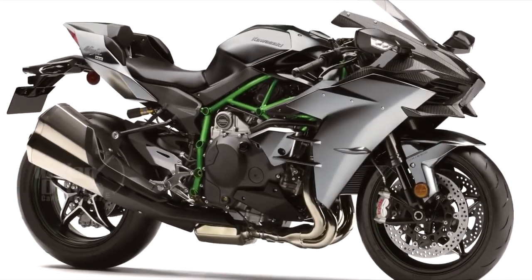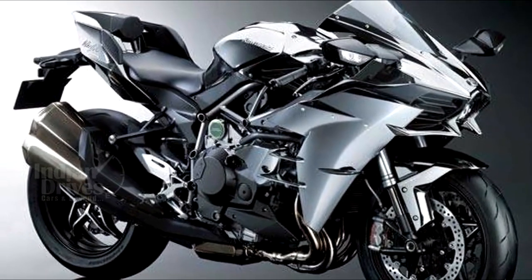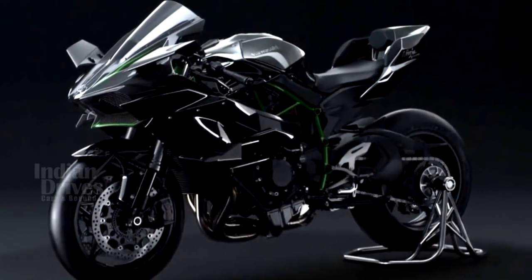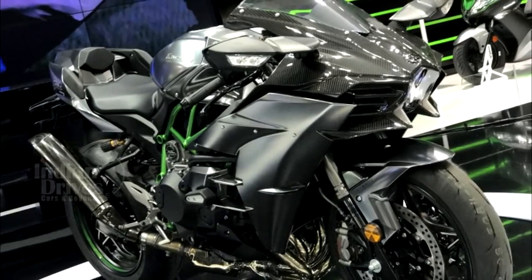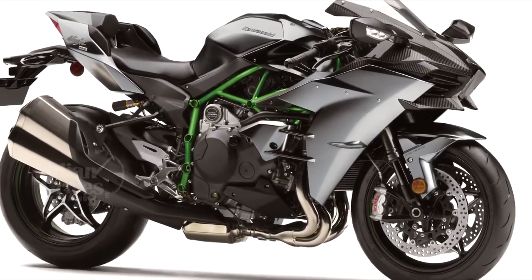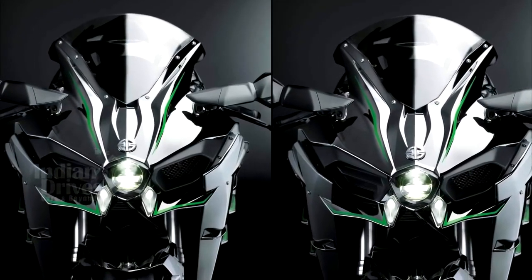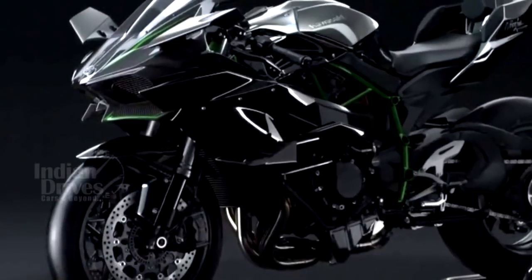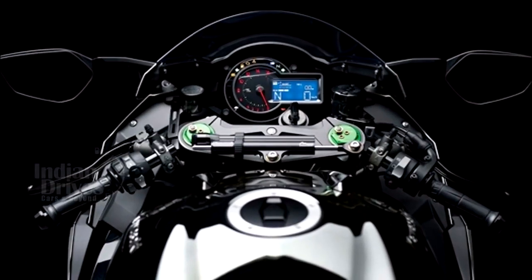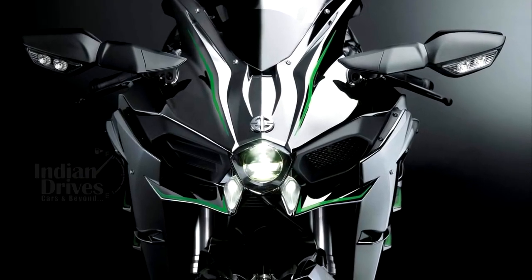The Kawasaki H2R was first showcased at the Milan Motorcycle Show last year and has now been launched in India along with its slightly less powerful cousins, the H2 and H2 Carbon update. While the H2R has been priced at Rs 69.80 lakhs, the H2 and H2 Carbon facelifts will come at Rs 33.30 and Rs 39.80 lakhs respectively. Both bikes now get a more advanced electronics package which includes a Bosch 6-axis inertial measurement unit, updated Kawasaki Traction Control, Kawasaki Launch Control, and Kawasaki Intelligent Anti-Lock Braking System.